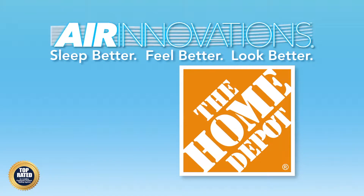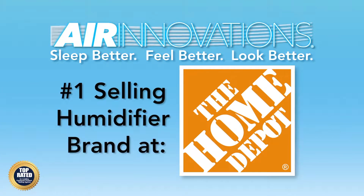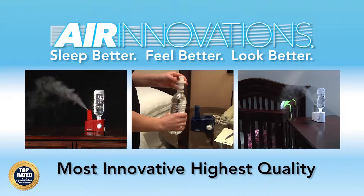Welcome to Air Innovations Humidifiers. They're top rated by a leading consumer product testing agency and now the number one selling humidifier brand at the Home Depot. Air Innovations manufactures the most innovative and highest quality humidifiers ever created.